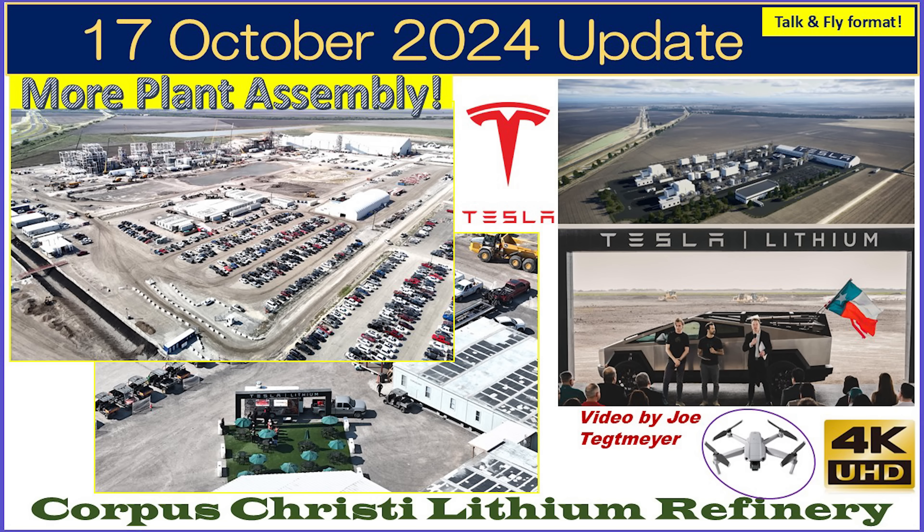Hey everybody, here's a look at the Corpus Christi lithium refinery plant. It's been a few months since I've been back at the Corpus Christi lithium plant here in Robstown, Texas. And as you can see behind me, there is a lot of progress in the last four months since I was here, and I got in a great drone video.